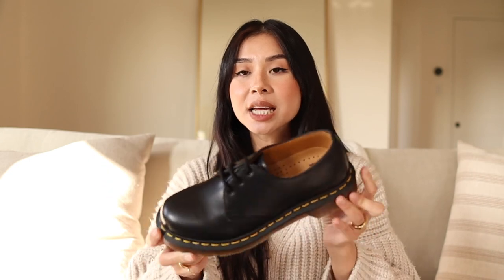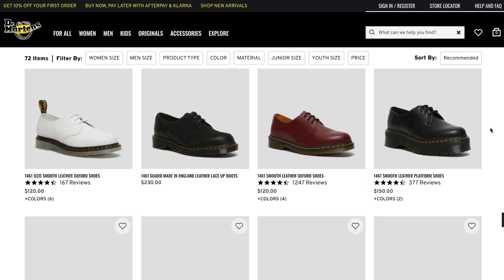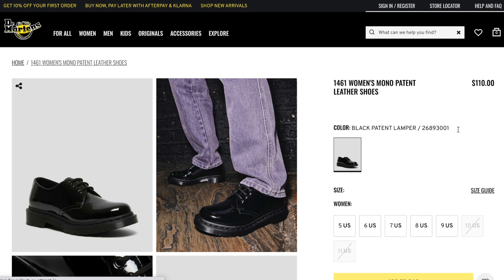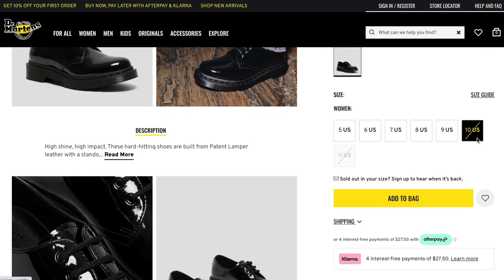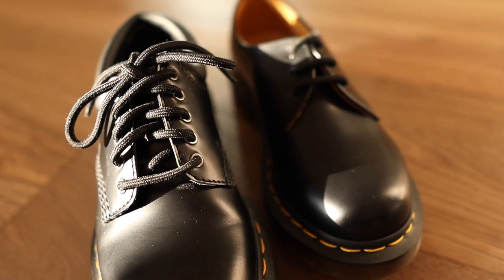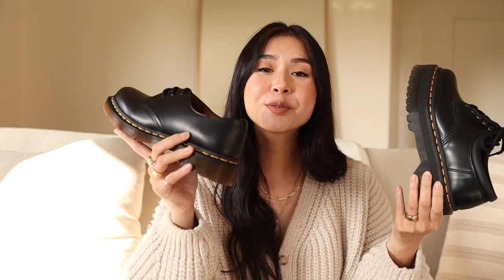The 1461s are a classic smooth leather, but you can get them in a lot of different leathers, colors, finishes, patent leathers — things like that. Whereas the 8053 is a lot more limited; I haven't really seen them in different leathers. The 8053 is also a little bit more expensive — $155 versus $120 for the 1461s. So if you have patience, time, and money and you're willing to wait for the 8053s to come back in stock, get those. But if you want them quick and you want them right now, get the 1461s.